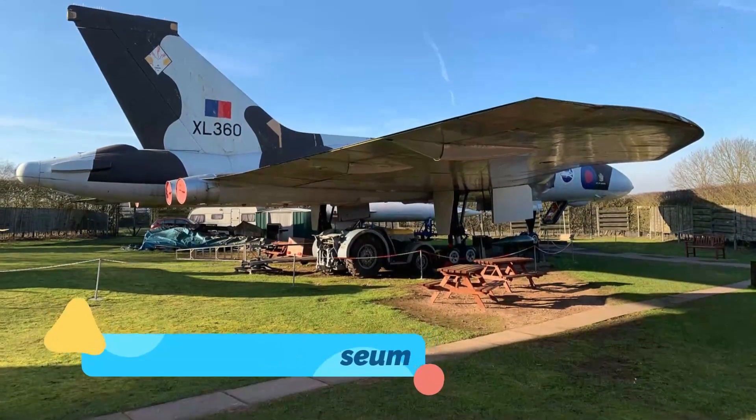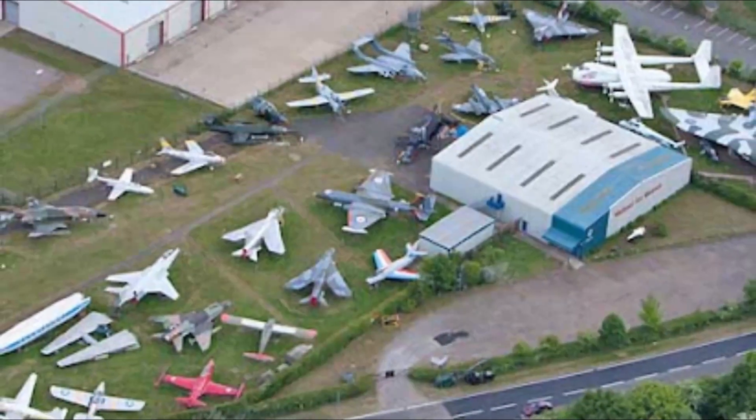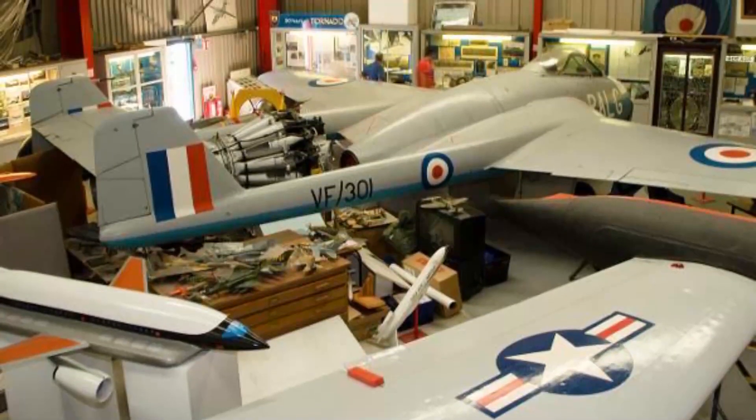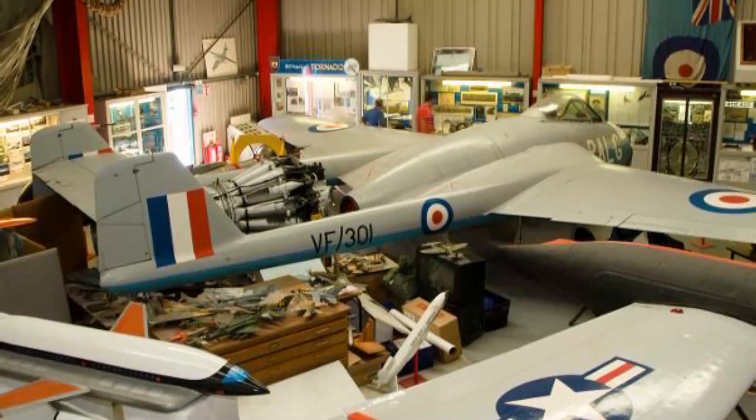Number nine: Midland Air Museum. Aviation enthusiasts will fly high during a visit to the Midland Air Museum. Located beside Coventry Airport, this impressive facility is home to over 45 aircraft. What began as a small collection of aeronautical artifacts in 1967 grew to the first-rate museum it is today.